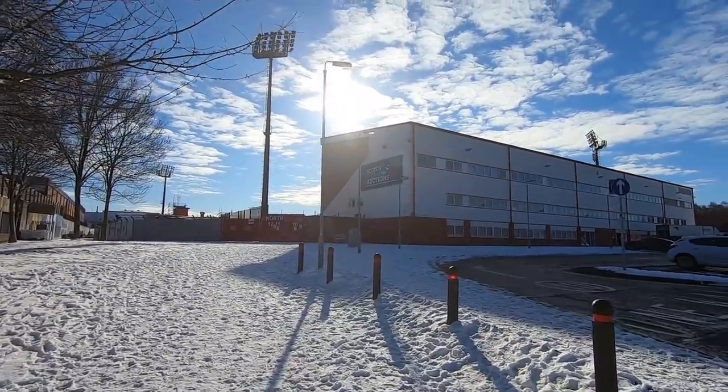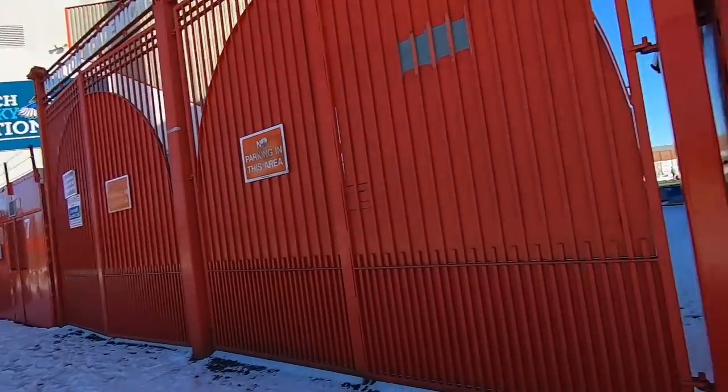Here we are at the stadium - New Douglas Park. Arguably the club's best period was the 1930s, with regular top six finishes. It was at this point that one of their best ever players, David Wilson, an Englishman, scored almost 250 league goals for the Ackies during his time at the club. His football career was sadly cut short by the events of World War II. They're training in there - I think they're playing tomorrow against Motherwell, their big rivals.